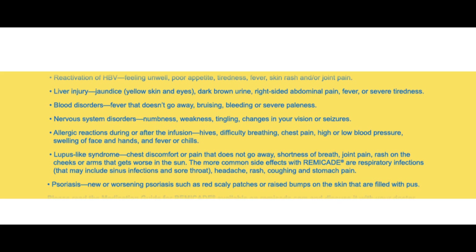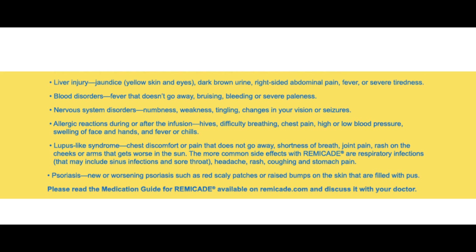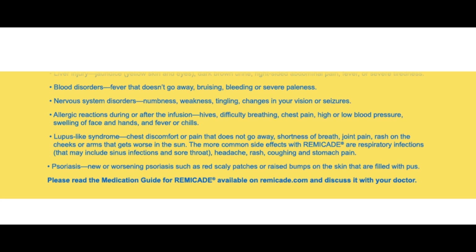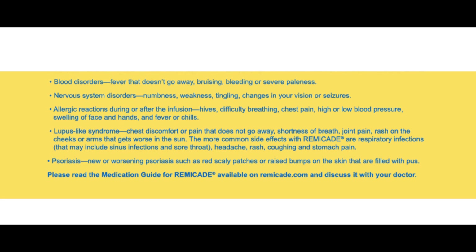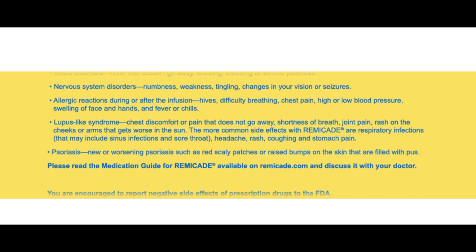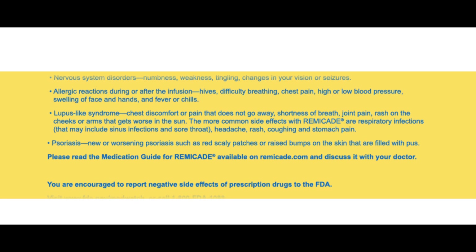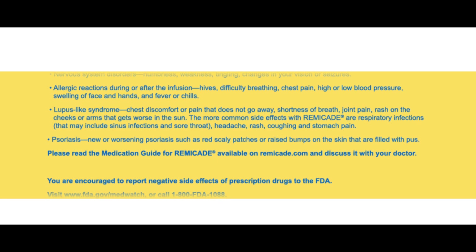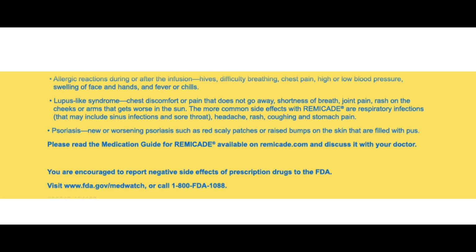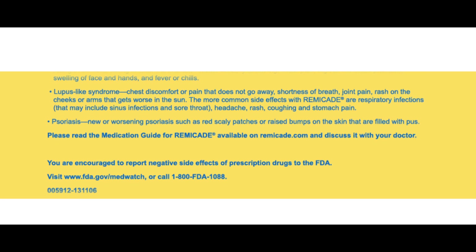The more common side effects with Remicade are respiratory infections that may include sinus infections and sore throat, headache, rash, coughing, and stomach pain. Psoriasis — new or worsening psoriasis such as red scaly patches or raised bumps on the skin that are filled with pus. Please read the Medication Guide for Remicade available on Remicade.com and discuss it with your doctor. You are encouraged to report negative side effects of prescription drugs to the FDA. Visit www.fda.gov/MedWatch or call 1-800-FDA-1088.